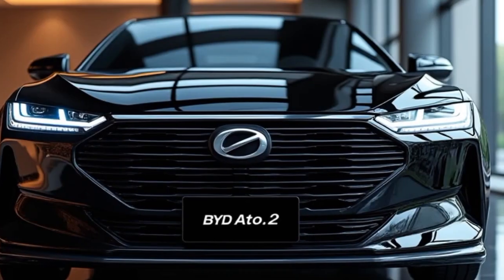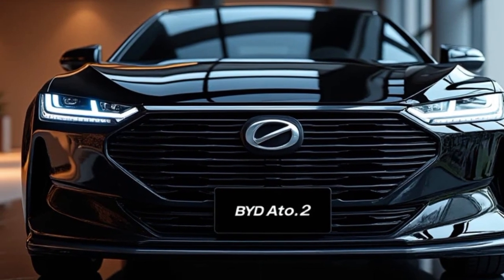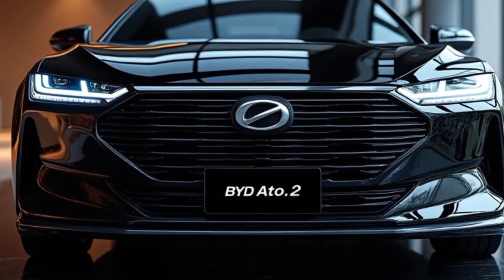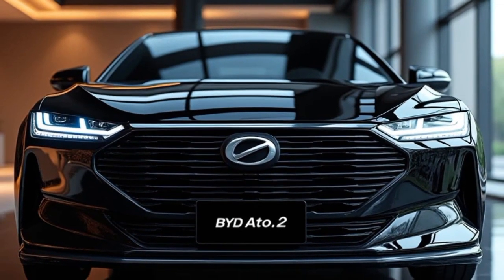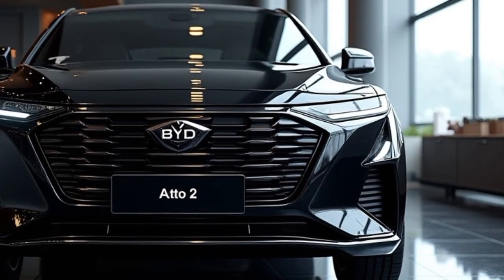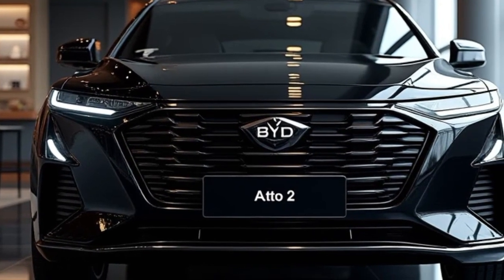The technology in the 2025 BYD Auto II doesn't stop with the infotainment system. The vehicle comes equipped with a range of advanced driver assistance features that ensure both safety and convenience. Adaptive cruise control, lane-keeping assist, and automatic emergency braking are all standard, making the Auto II an ideal choice for those who value security on the road. Additionally, a 360-degree camera system offers enhanced visibility and makes parking and maneuvering in tight spaces much easier. The Auto II also includes a panoramic sunroof, which floods the cabin with natural light and enhances the sense of openness.